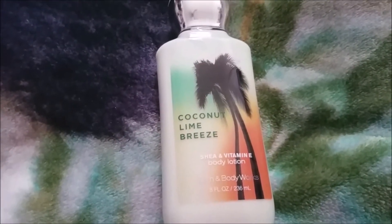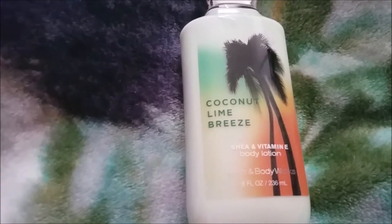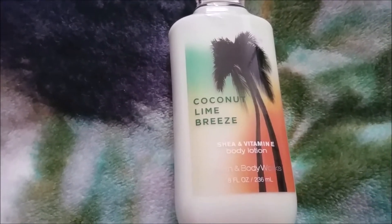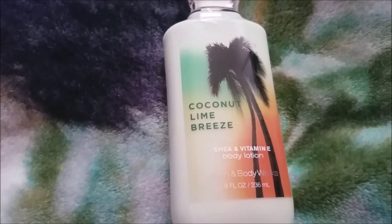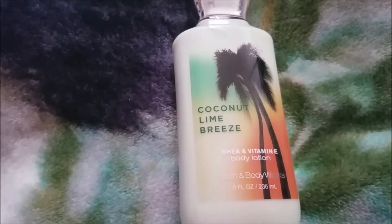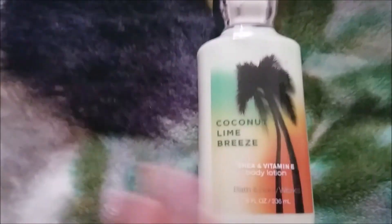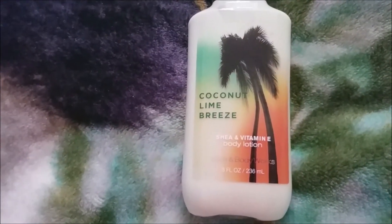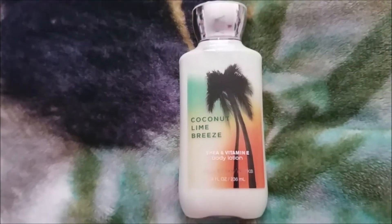Let me know how you guys feel about Coconut Lime Breeze, and if you have the new Coconut Lime, let me know how you like that one — whether you like it more or less than Coconut Lime Breeze. I have a feeling I'm gonna like the new one a lot more because I'm more into fruity and fun scents without musk and floral notes, but I still really enjoy this one — I love it actually, and I'm so happy I have it in my collection. Make sure you like, comment, and subscribe, and I'll see you guys in my next video!